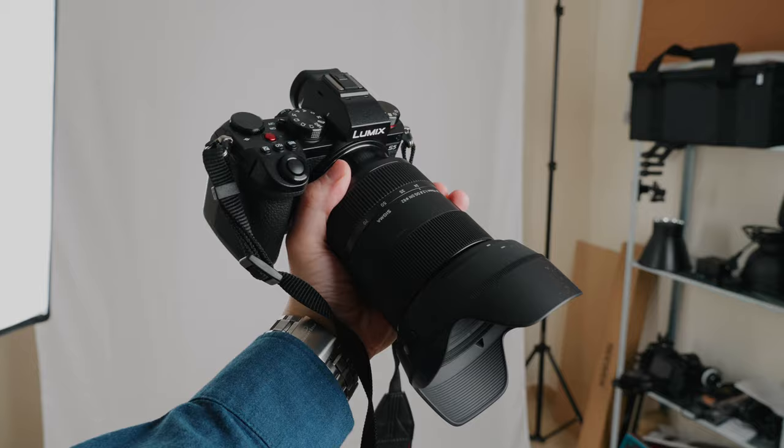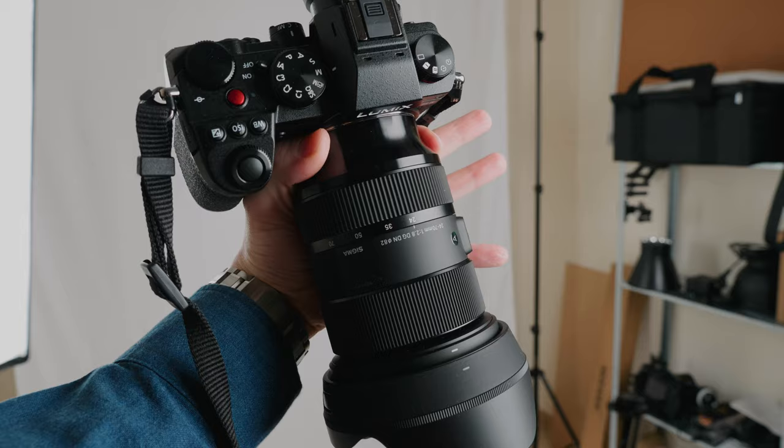The camera that I'm using is the Lumix S5 that I picked up in Japan. The lens is the Sigma 24-70mm f/2.8. But sort of the point I want to demonstrate in this video is that it's not the camera that matters — it's the lights.